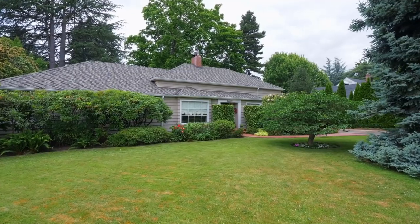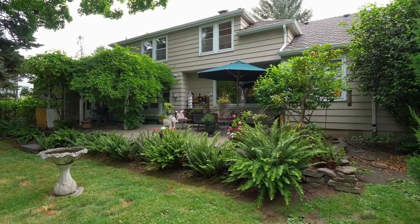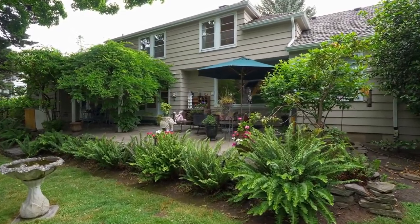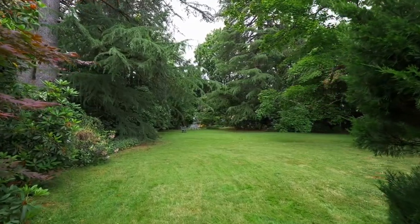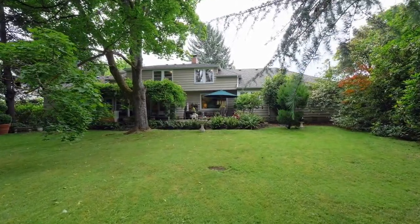This spacious, custom-built, two-story home with a basement is a treasure trove of yesteryear's charm, with a fully-fenced, fairytale yard offering endless opportunities for entertaining or just relaxing in this perfectly private setting.